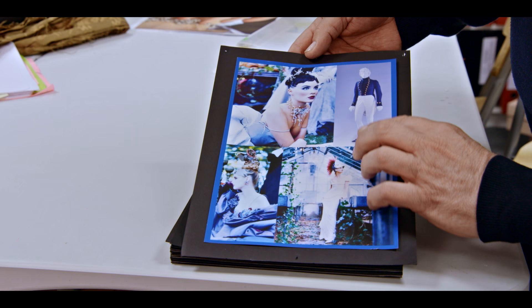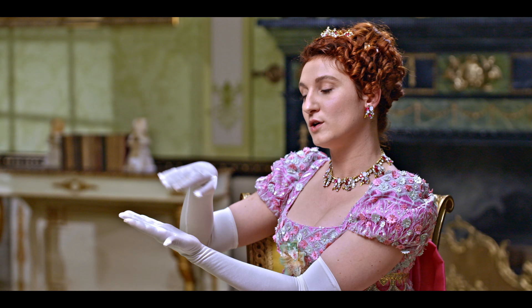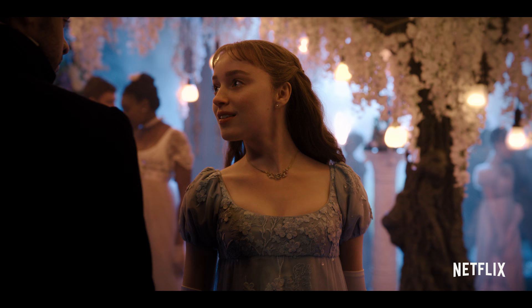I walked in thinking beige bonnets and carriages and sort of that. And then Ellen showed me the book which had the ideas of the costumes, the colors, the shapes. And she went real — it was like a painting from the time. High fashion, like a high fashion moment.